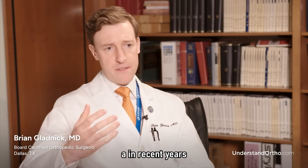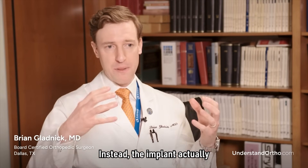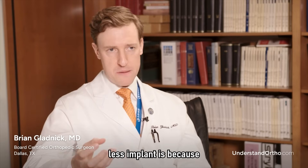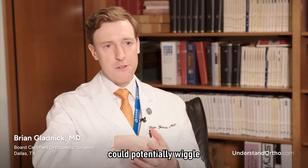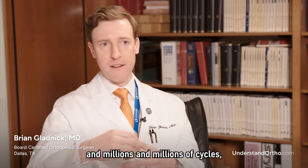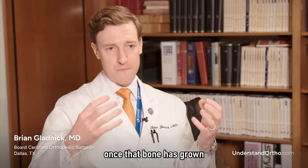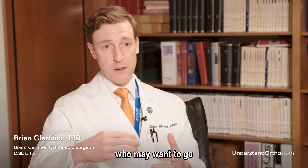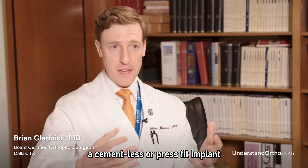In recent years, there has been more of a push to use cementless implants, or press-fit implants, which do not require any cement. Instead, the implant has your bone grow into it, and it becomes yours for life. The potential benefit is that there's no cement grout holding the implant in. Theoretically, over time, a cemented implant could potentially wiggle free and become loose — a very low risk, but a theoretical one over decades of wear. With a press-fit implant, once the bone has grown in, it's theoretically yours forever. In a younger patient who may want to go 20, 30, or 40 years on that implant and has very good bone quality, a cementless or press-fit implant may be a viable option.